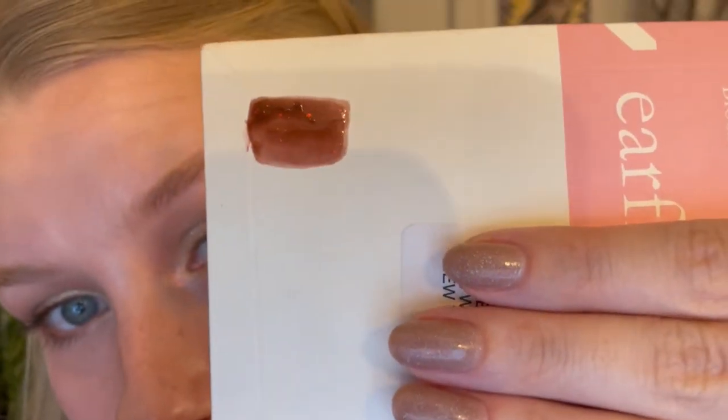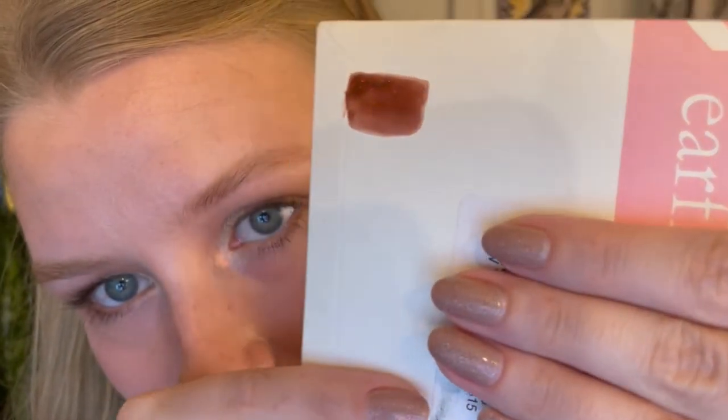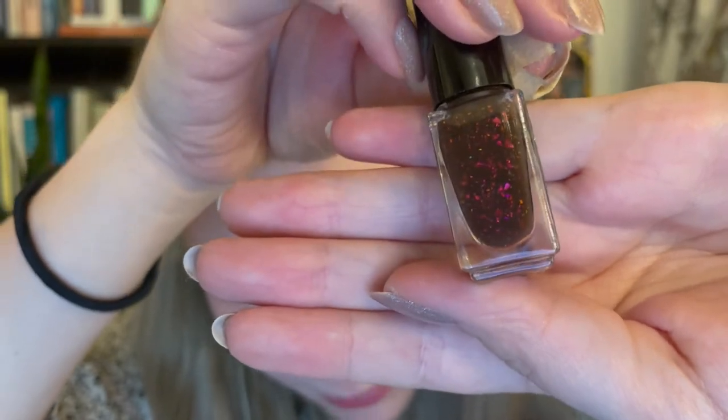Here it is swatched — you can see the little flakies in there. I was really excited about the olive multi-chrome flakies; you can see them pretty well in the bottle and there's a good number of them. I'm interested to see how it works as a thermal polish. Do they actually do anything? I don't know, but I'm excited to try and I'll keep you updated!